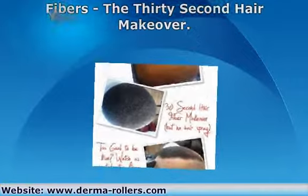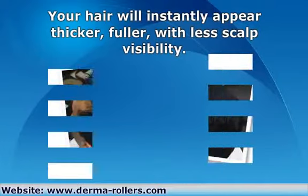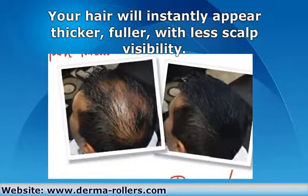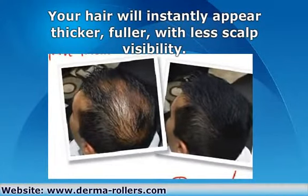Your hair will instantly appear thicker and fuller, with less scalp visibility, enabling you to look many years younger. The amazing part is the color cannot leak out, run, or stain. The fibers are resistant to wind, rain, sweat, or any other usual daily activities.